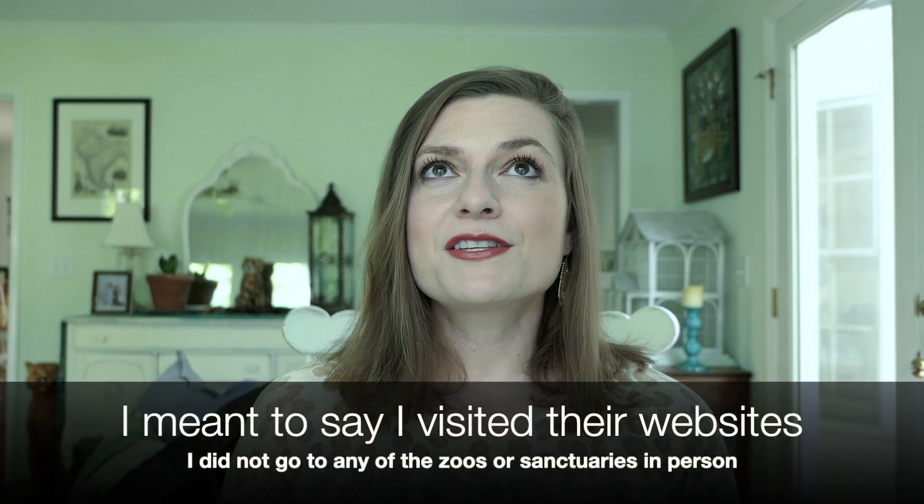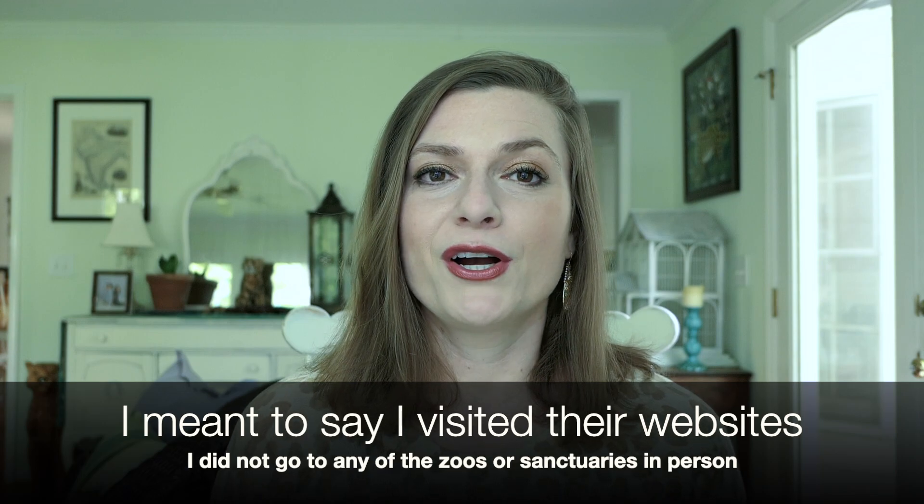Unethical zoos have little or no educational value — it's all about human entertainment. Doing more research on the facilities featured in the Netflix Tiger King series, their websites are completely different from ethical zoos' websites. There is little information about the animals, and sometimes even incorrect information. From pictures on TripAdvisor and similar sources, it doesn't seem like there is much educational information presented at their facilities either.